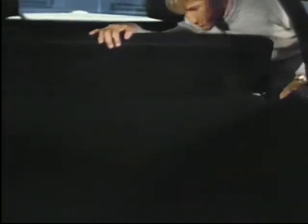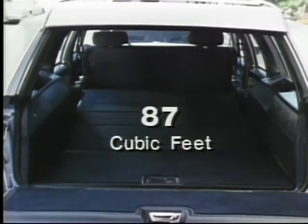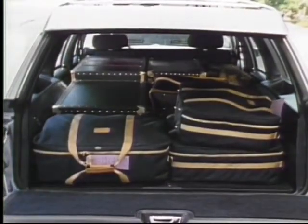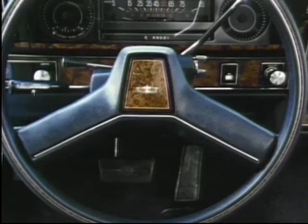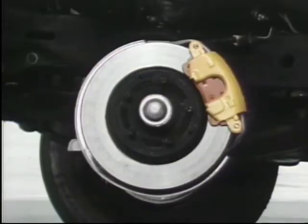For carrying large loads, folding down the second seat provides 87 cubic feet of cargo room. For your driving convenience, an automatic four-speed overdrive transmission, power steering, and power front disc and rear drum brakes are standard.